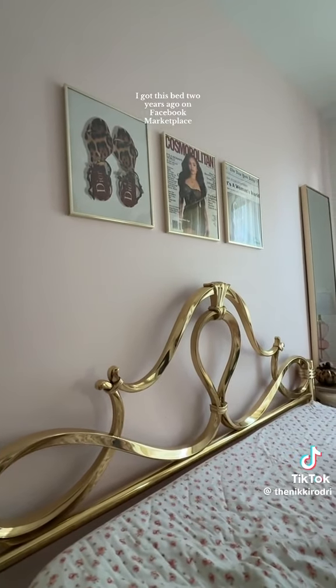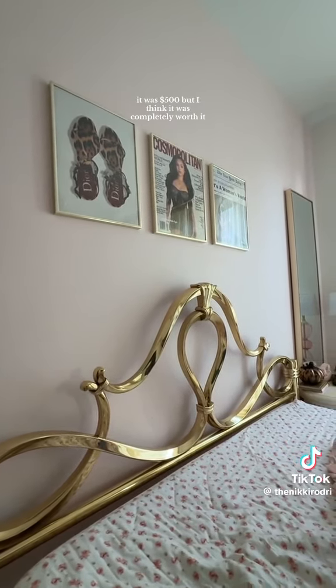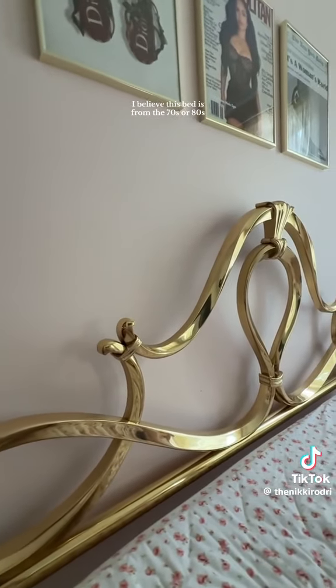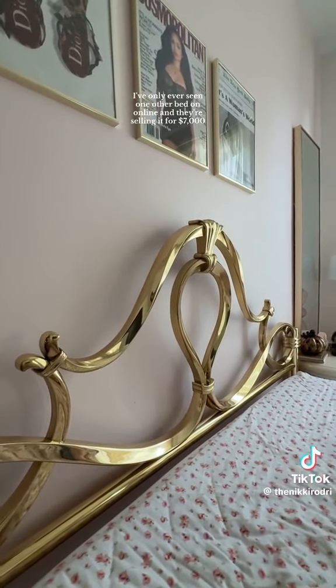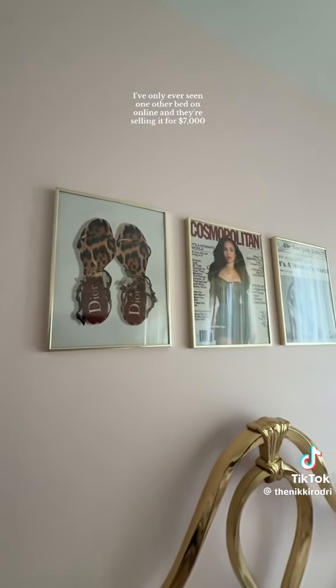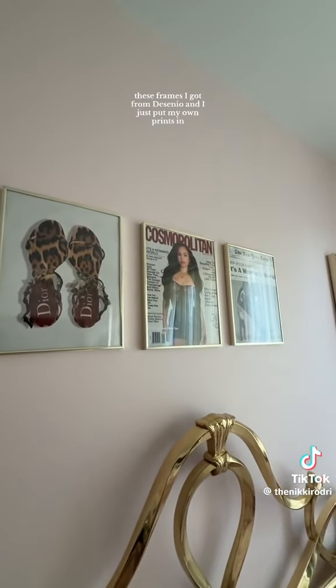My most asked question is about this bed. I got this bed two years ago on Facebook Marketplace. This one was a little more pricey — it was $500 — but I think it was completely worth it. I believe this bed is from the 70s or 80s, correct me if I'm wrong. I've only ever seen one other bed like it online and they're selling it for $7,000.